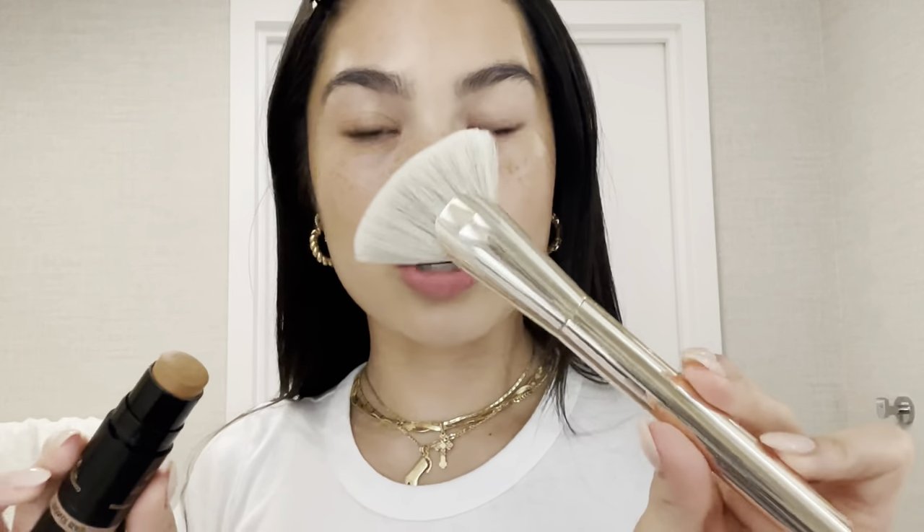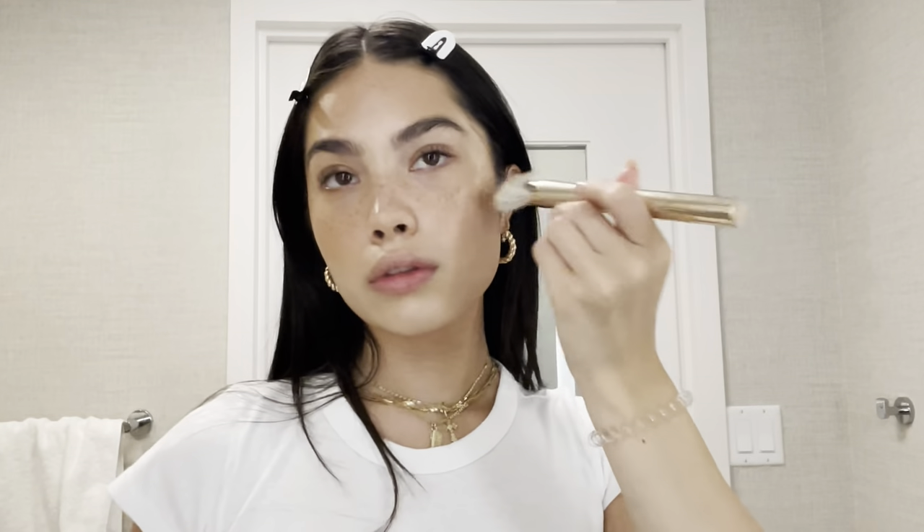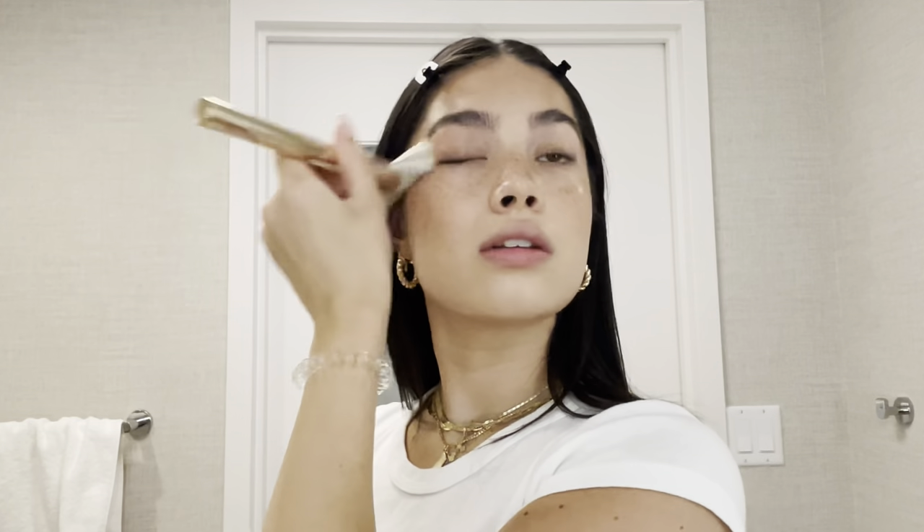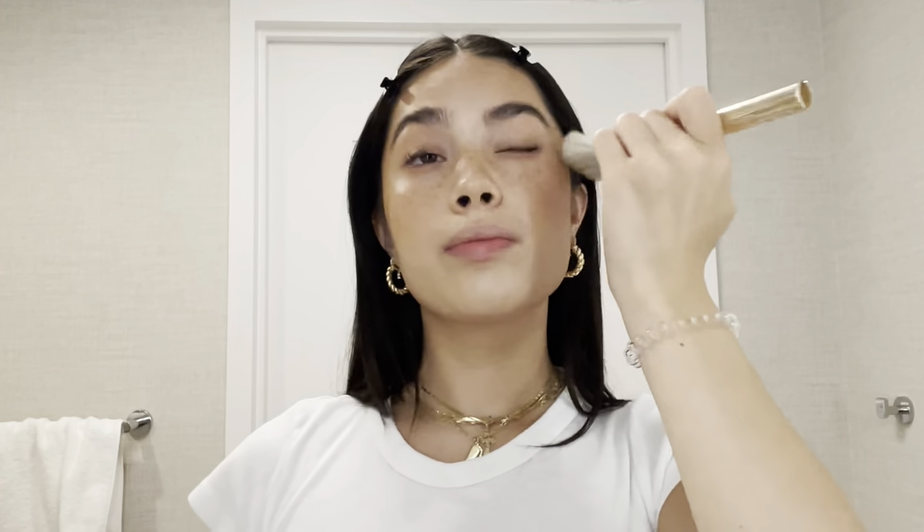Then I'll take this Bondi Bae from Nudestix and this Patrick Todd little contour brush — this is perfect, especially if you struggle with keeping your contour and bronzer up high. I like to go really low sometimes. I take a little bit on my brush and kind of go into the finer details of my face. This brush kind of does all the work for you, and I love that. I'm really careful about the jaw — just barely add like a little shadow. For the nose I don't do much, and I go across the lid sometimes just so that everything is kind of cohesive.